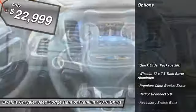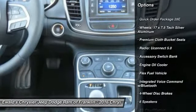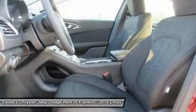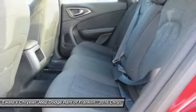Here are some of this vehicle's great options: traction control, dual airbags, air conditioning, front power steering, four-wheel disc brakes, trip computer, rear window defroster, power windows, electronic stability control, compass.